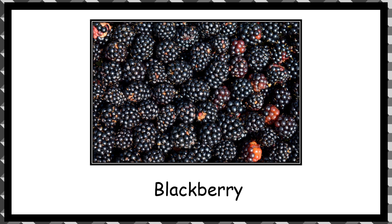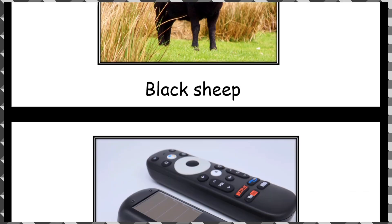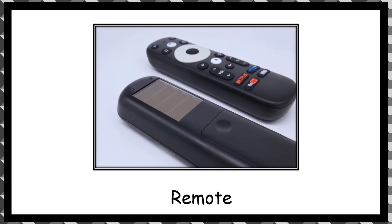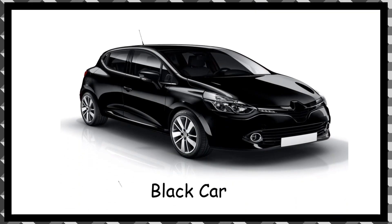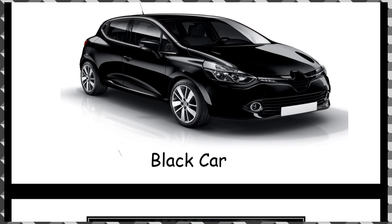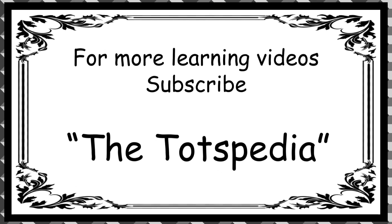Black sheep. Remote. Black sofa. Black curl. Black color snake. For more learning videos, subscribe to Totspedia.